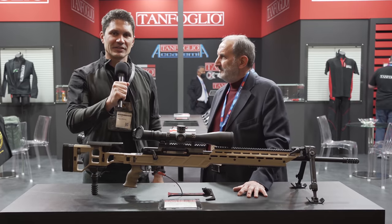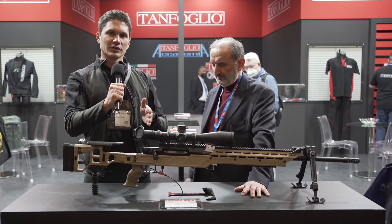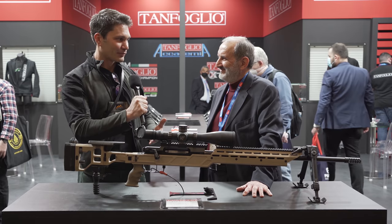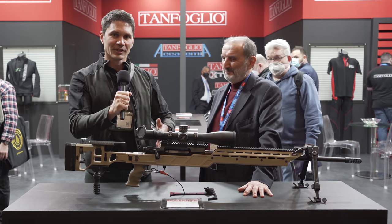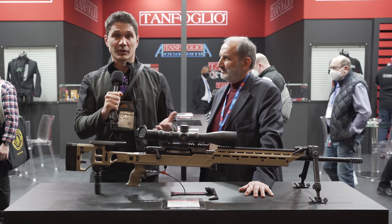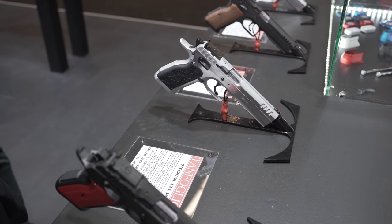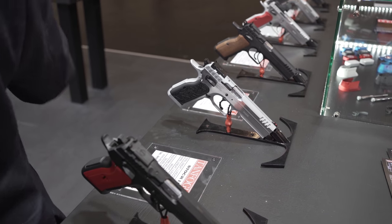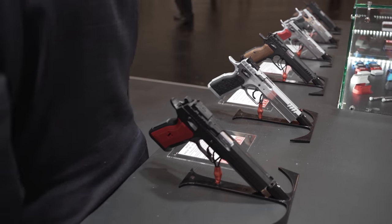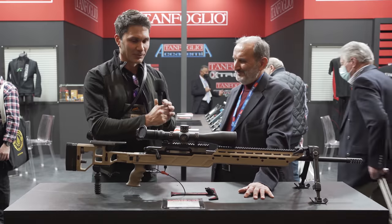Hey everyone, James Reeves with TFB TV. I'm over here at IWA in Germany, and I am honored and privileged to have the one, the only, Mr. Massimo Tanfolio on the program. You guys are familiar, of course, with Tanfolio products. They've been around forever, well known throughout the world, not just in Europe. Mr. Tanfolio, thank you so much for being on the program.